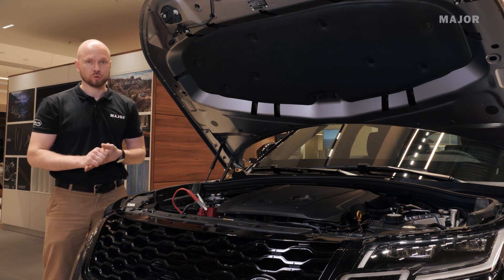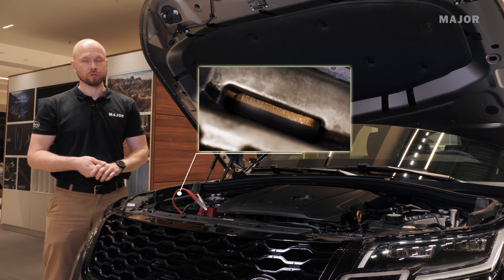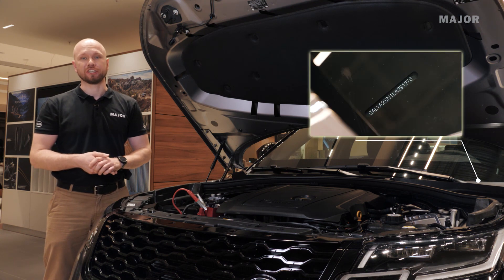Первый ВИН-номер, выбитый на кузове, располагается под капотом вот здесь. А второй ВИН-номер, наклеенный на кузове, располагается под лобовым стеклом в нижней левой части.